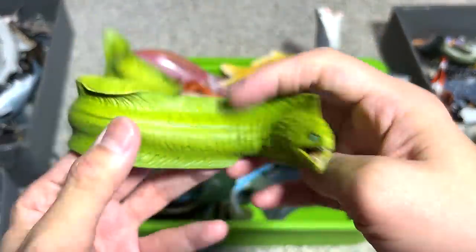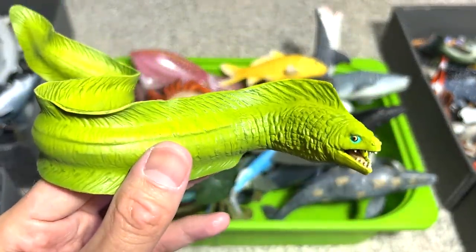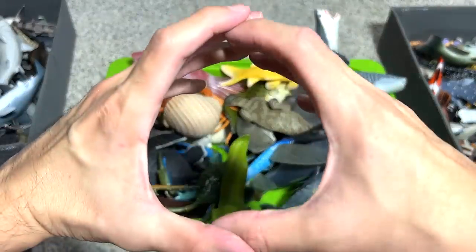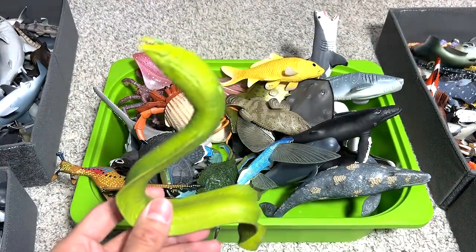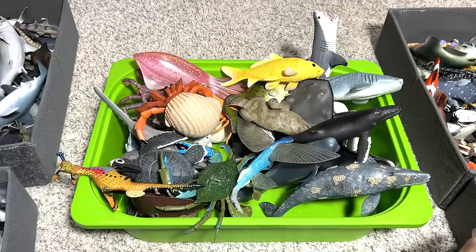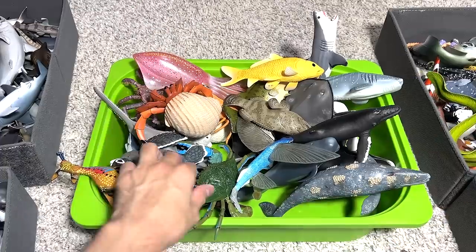Moray eels — I've actually seen them before in my local sea aquarium park. I've seen two moray eels; they were so huge, such thickness. They were hiding in cracks, like stone cracks, and they hide in reefs as well. Very, very beautiful sea creatures.